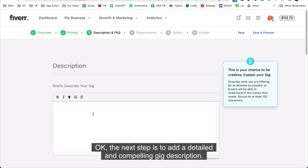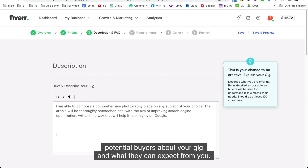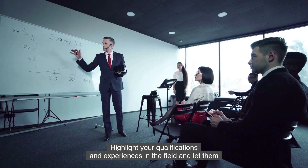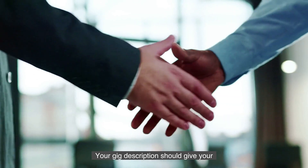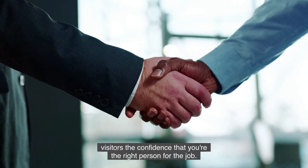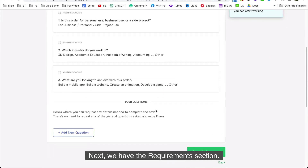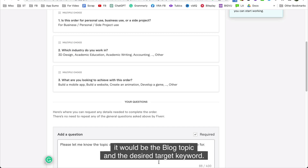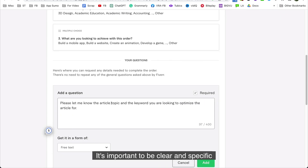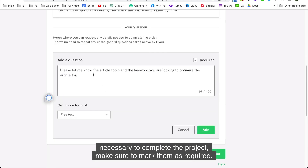The next step is to add a detailed and compelling gig description. You should inform your potential buyers about your gig and what they can expect from you. Highlight your qualifications and experiences in the field and let them know why they should choose your services over others. Your gig description should give visitors the confidence that you are the right person for the job. Also, if there are any FAQs, be sure to add them. In the requirements section, specify what you need from the buyer — for example, the blog topic and the desired target keyword. Be clear and specific, and mark any necessary details as required.